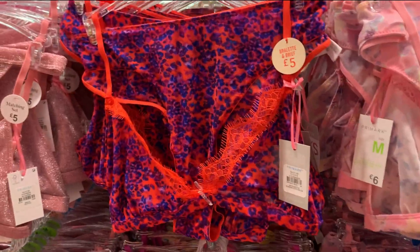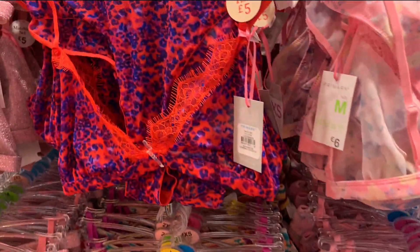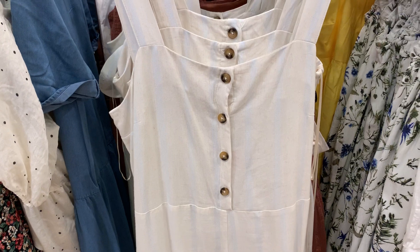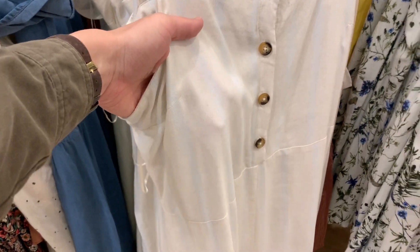Why do I love this color so much? That looks so cool — they look so cute. I also found this jumpsuit here, but I can't tell if it looks silly or actually really cute. It is a little bit see-through.